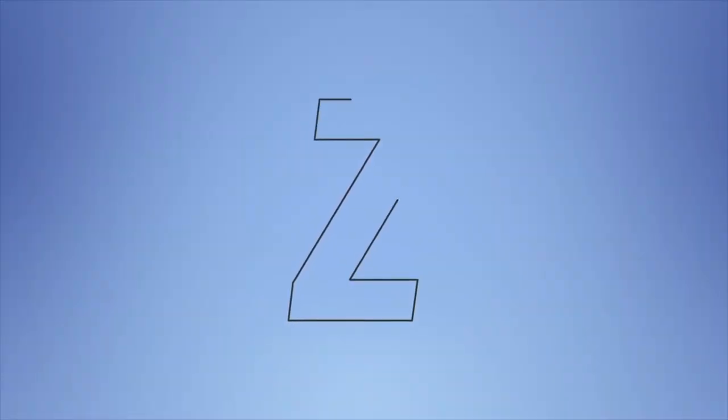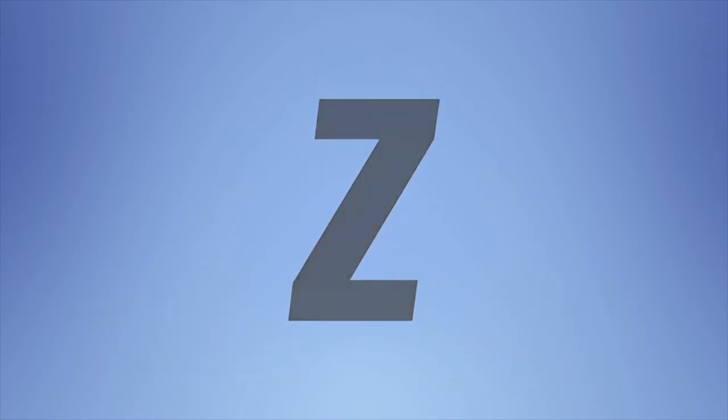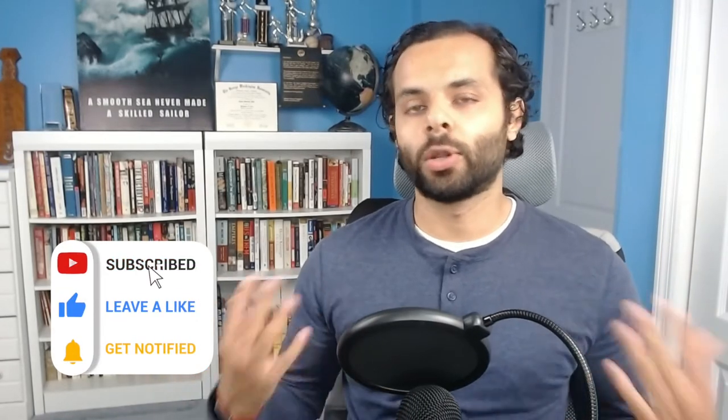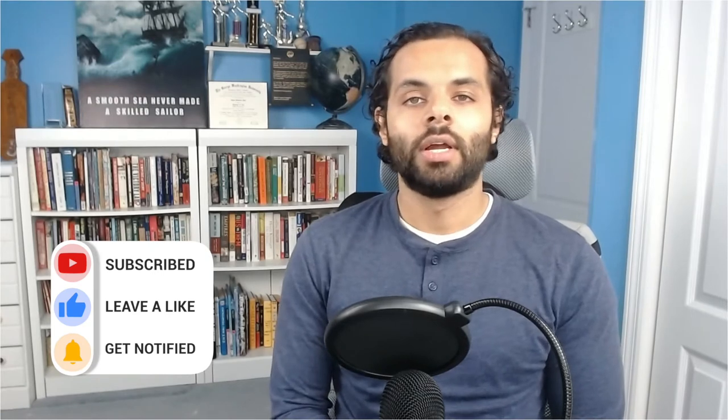Hey everyone, I'm Jason Patel, the founder of Transition, and we've helped thousands of students apply to college, and I'm looking forward to helping you. Please press subscribe if you're interested in learning more about college and career topics. Our videos cover everything from planning out high school to applying to college to becoming a successful professional.